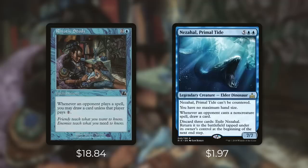Finally let's look at Nezahal, Primal Tide — currently just under $2 but with a lot of tech. It's a 7/7 Elder Dinosaur for five blue blue that can't be countered. It gives you no maximum hand size and says whenever an opponent casts a non-creature spell draw a card. You can also discard three cards to exile Nezahal and return it to the battlefield tapped at the beginning of the next end step. It costs a lot more than Rhystic Study to get out, but once it's out it's incredible value. It can't be countered, guarantees draws off non-creature spells with no way for opponents to pay to stop you, and it can protect itself from board wipes or targeted removal. Like most expensive Commander staples, Rhystic Study does not have a direct replacement, but there are plenty of great budget alternatives to keep in mind.